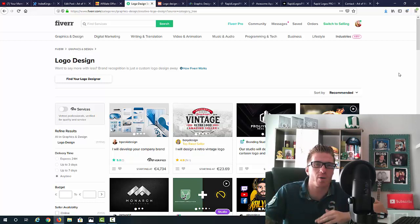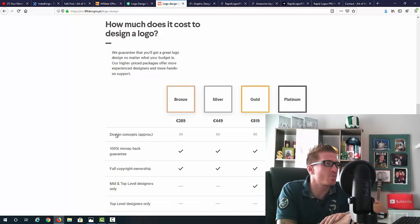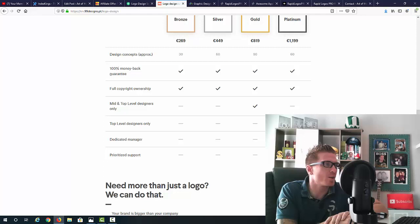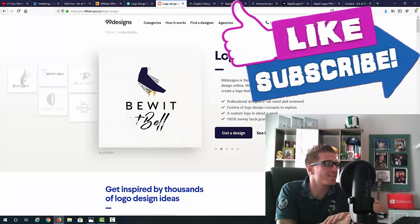Fiverr is one of these websites that is really cheap — it used to be five dollars, it's more like ten to twenty dollars right now, but it's still one of the cheapest options. You have a bunch of different websites where you can sell logos. Another one I've used is 99designs. The bronze package for a logo is 269 euros, which is about $300 — that's the cheapest option. Then we have silver at $500, gold $900, and platinum $1,300.